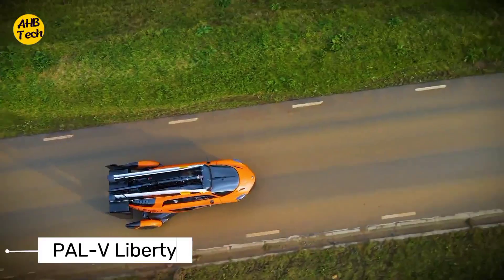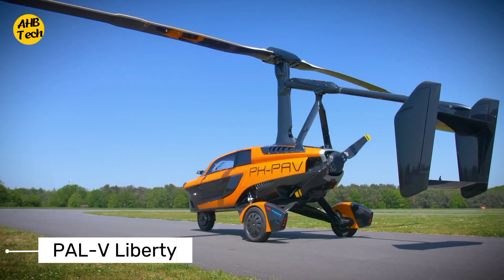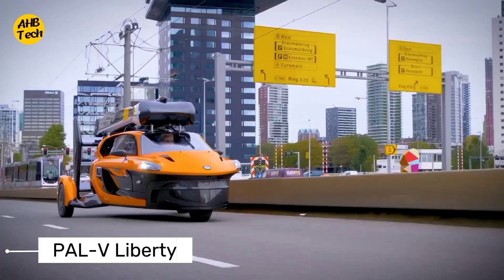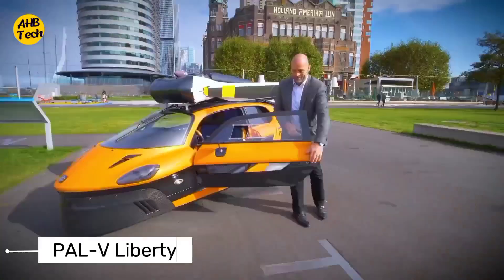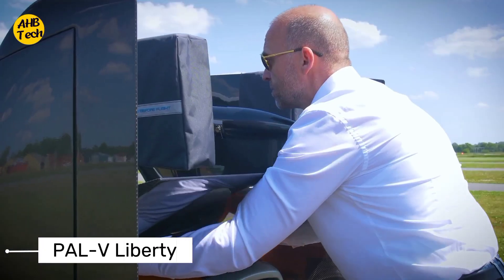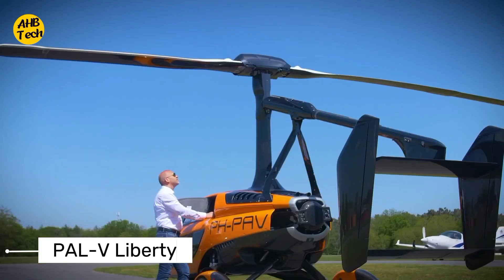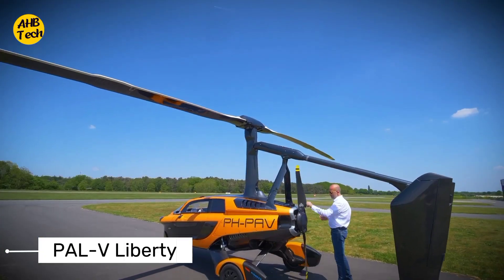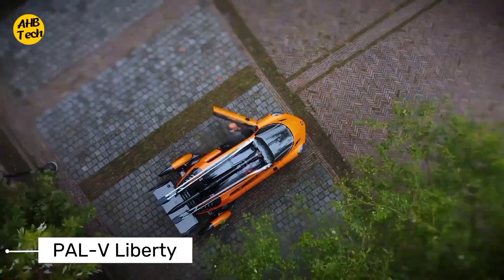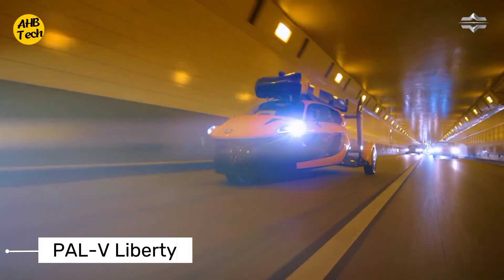Moving on to number three, we have the PAL-V Liberty. This revolutionary vehicle combines the functionalities of a car and a gyrocopter, offering the freedom to drive on roads and take flight whenever you need to. With its hybrid design and intuitive controls, the PAL-V Liberty redefines personal transportation. It's a two-seater gyrocopter that can take off and land vertically, just like a helicopter. Once airborne, it transforms into a fixed-wing aircraft for efficient cruising — imagine pulling up to a restaurant in style, then later taking off for a scenic flight, all in the same vehicle.